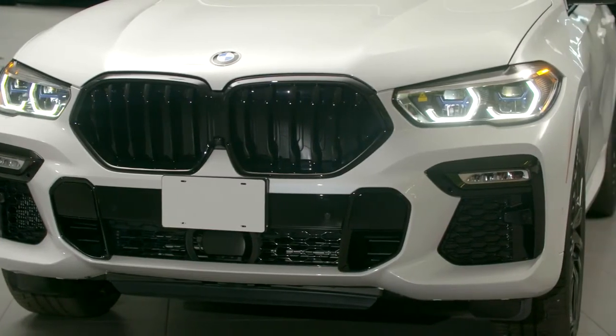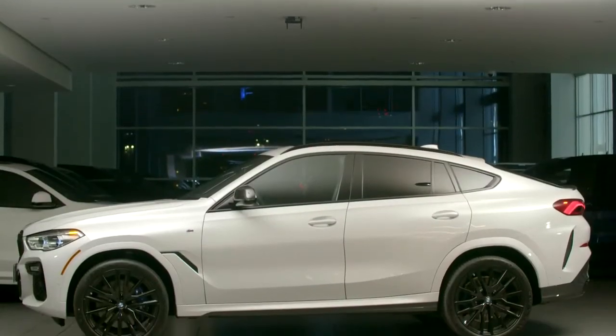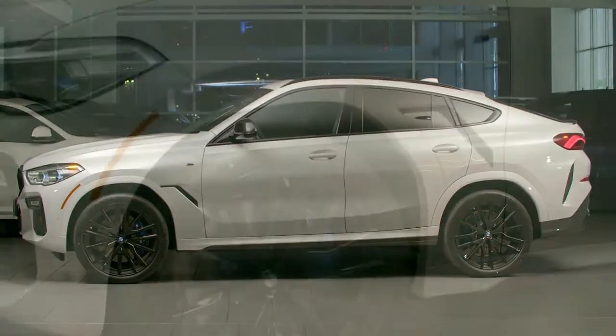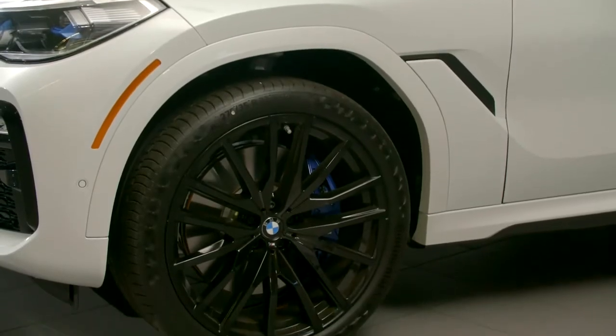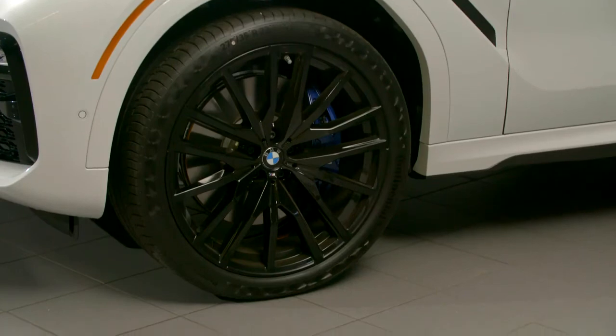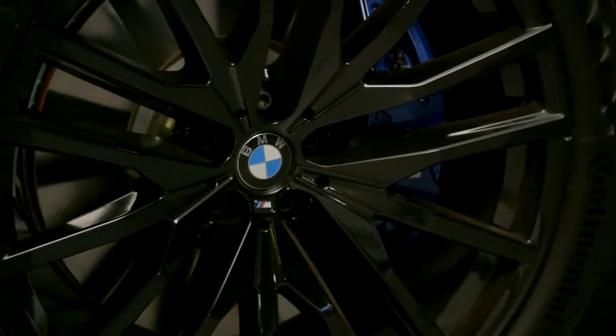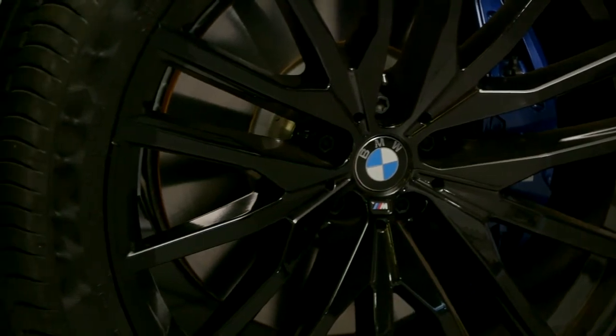The flanks of the new X6 are defined by familiar BMW proportions, a crisply drawn character line and the dynamic roofline. Light alloy wheels up to 22 inches in size can be found within the subtly hexagon-shaped wheel arches, which combines the air-breathers and body color to underline the exterior's dynamic looks.